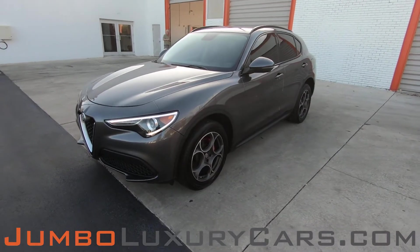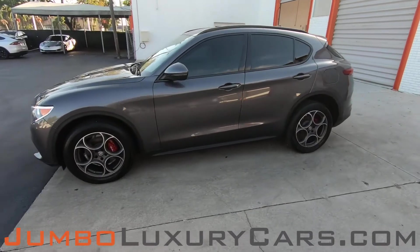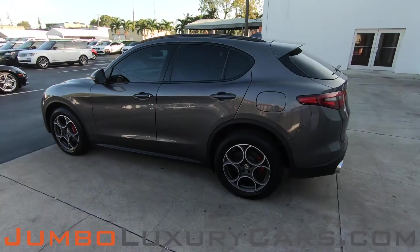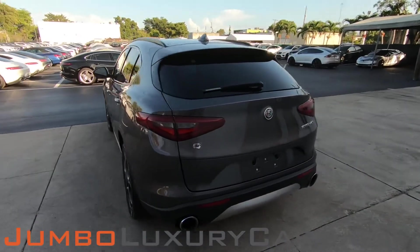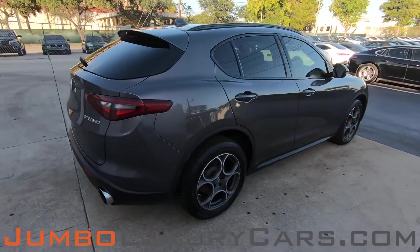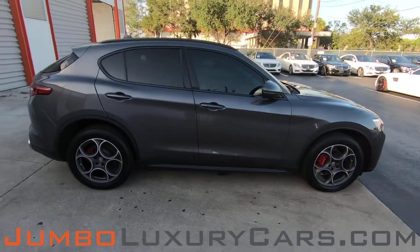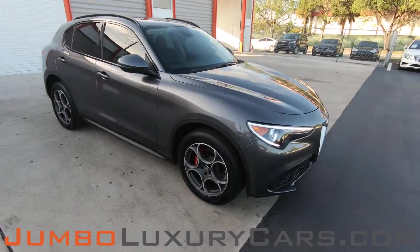Dear future customer, welcome to Jumbo Luxury Cars. Here is your 2018 Alfa Romeo Stelvio, stock number 79638. This vehicle currently has 42,659 miles and according to Carfax has no accidents nor damages reported, with one previous owner. Our goal here at Jumbo Luxury Cars is to give you the most transparent buying process, so I'll be showing you a detailed video showing any scratches, dents, or damages that the vehicle may have.